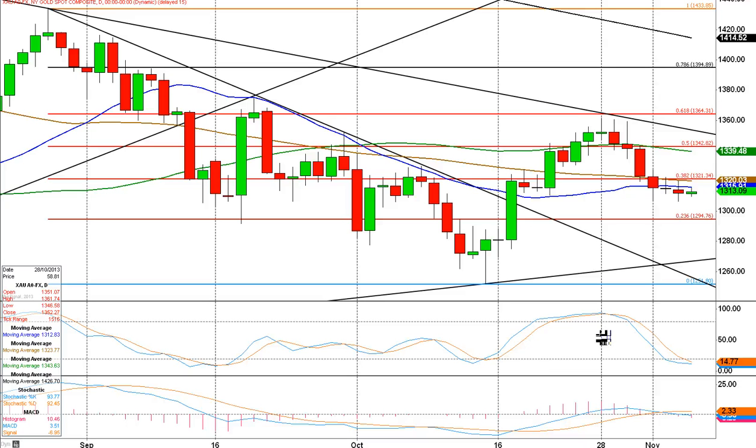Good morning, this is Jason Sen from daytradeideas.com. It's the 6th of November. We're looking at a daily chart of gold.